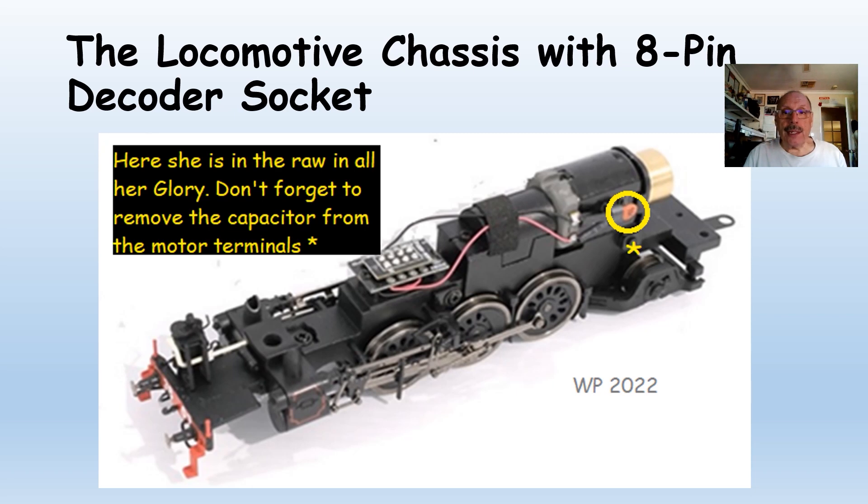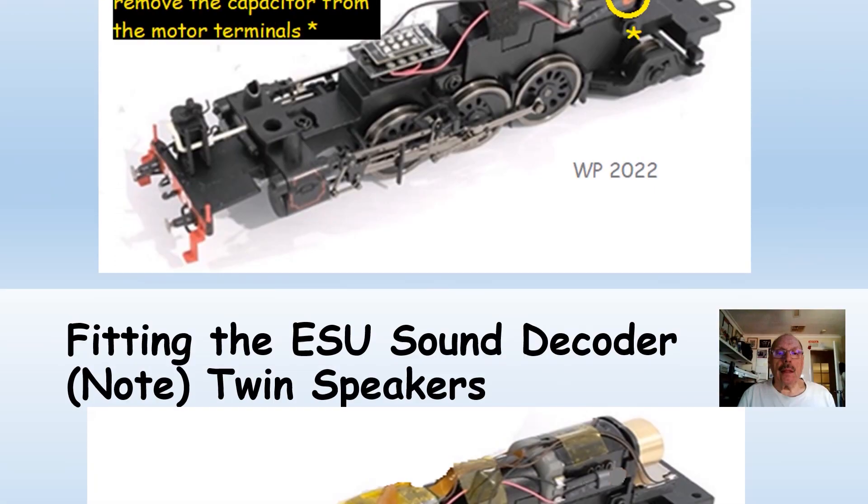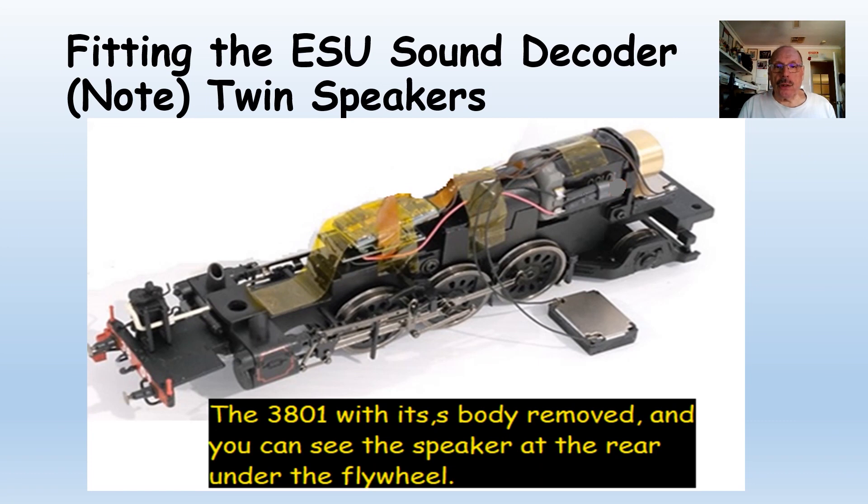Here's the locomotive with its eight-pin decoder socket. Please note: if you're putting a sound decoder in or any decoder at this stage, remember to remove the capacitor that's soldered to the motor that I have highlighted. When fitting the ESU sound decoder, note that on this model we've got two speakers. You can just see the rear speaker under the flywheel, and at the front you can see the main speaker that will eventually go into the smoke box with a little care.